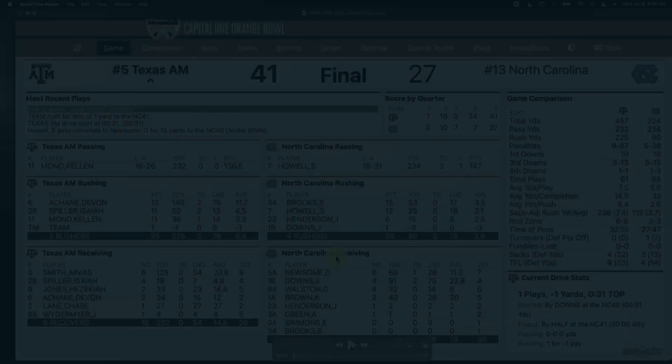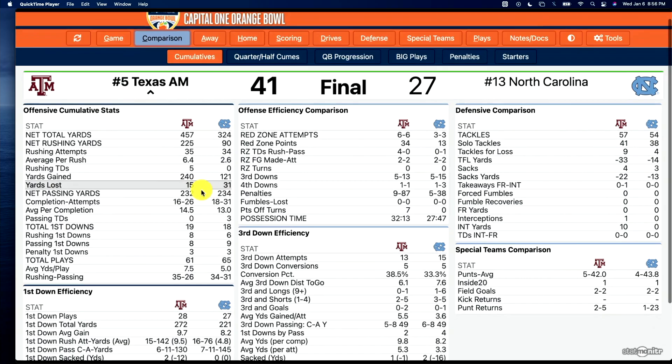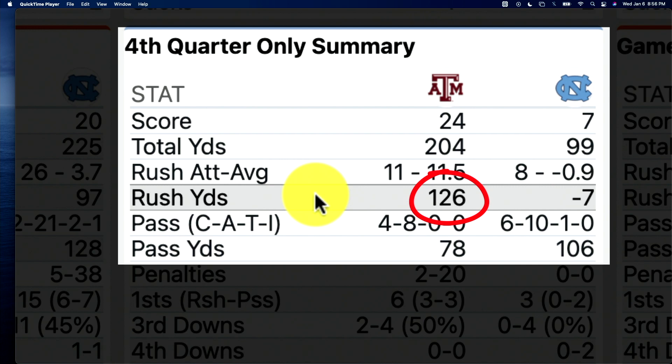I want to talk about Texas A&M versus North Carolina. This was a close game in that Orange Bowl up until the fourth quarter. But over 200 yards of offense and 24 points in the fourth quarter allowed A&M to really pull away, and they did it primarily on the ground. Looking at the stats, A&M blew the doors off with 126 rushing yards in the fourth quarter alone, only 78 passing yards, adding up to 200 yards of offense and 24 points — 24-7 in that fourth quarter.